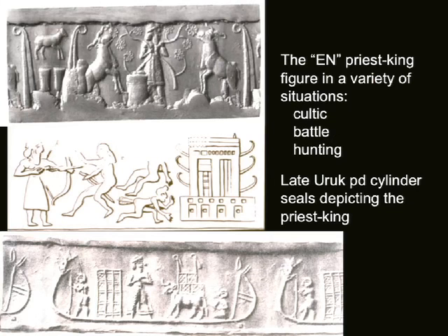He's always depicted the same way: he always has a beard, this rolled headdress, long hair coming out of the back. We see him in a variety of cultic scenarios, scenarios involving battle, and also hunting scenes. These we see in these late Uruk cylinder seals.